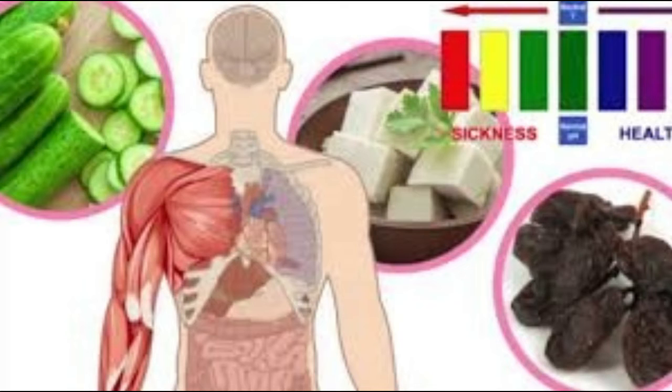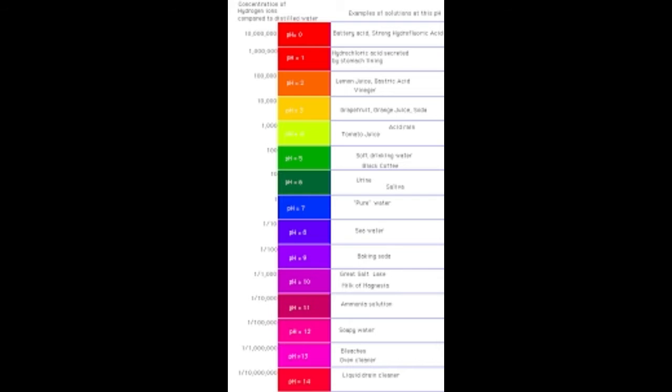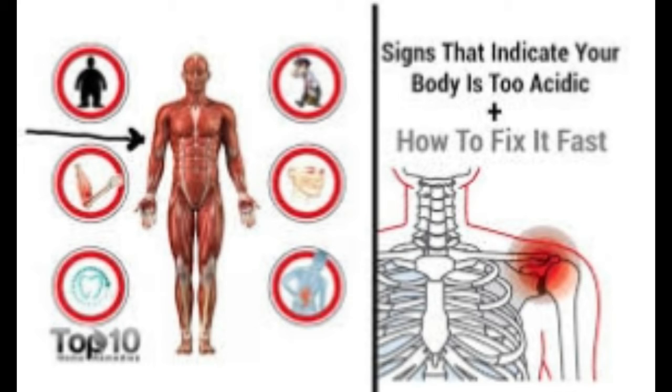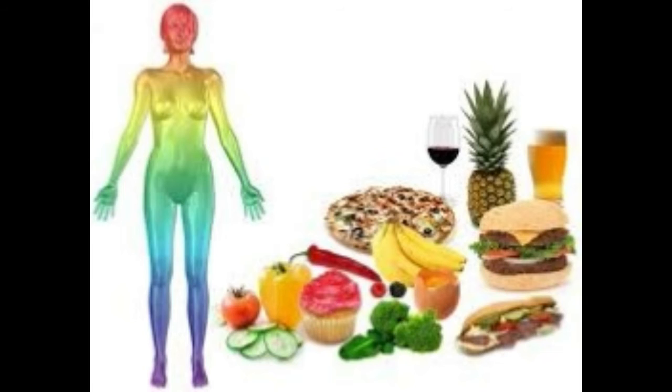Sign 4: Sleep problems. According to statistical data from recent polls, Americans are among the most sleep-deprived people in the world. It's quite possible that insomnia and trouble sleeping can be linked to high acidity levels. As mentioned, when your body gets too acidic it starts stripping your bones of calcium in order to regain balance, depleting your body of this important nutrient. This calcium deficiency has been linked to insomnia, according to the Human Nutrition Research Center in North Dakota.